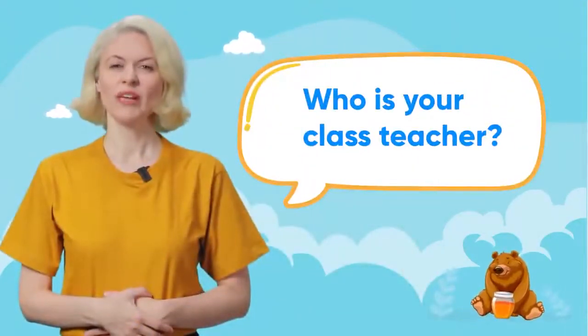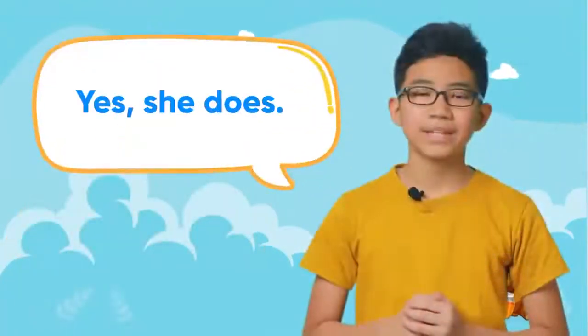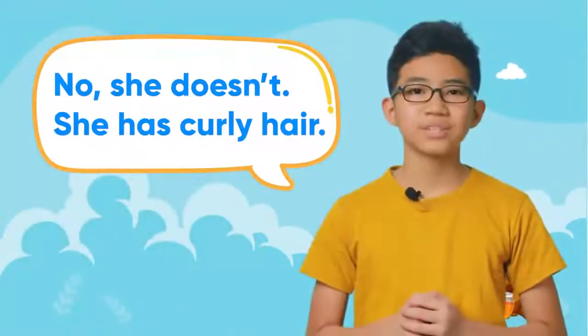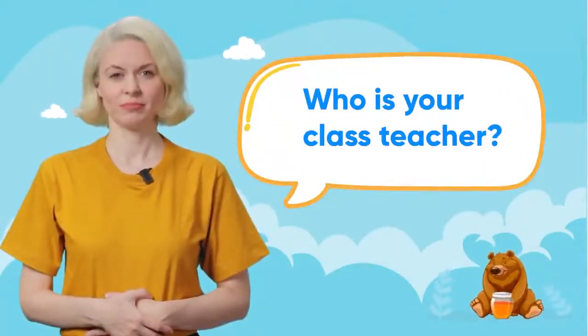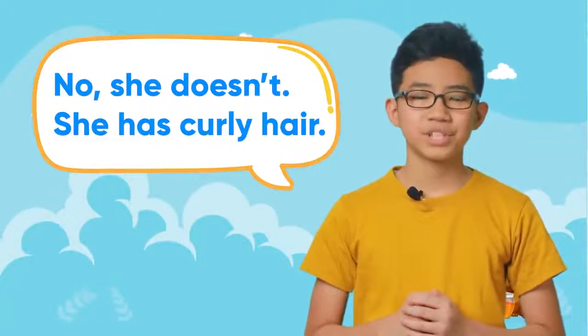Four A. Practice the dialogue. Does she have long hair? Yes, she does. Does she have straight hair? No, she doesn't. She has curly hair. Repeat after me. Who is your class teacher? Don Miam Miam. Does she have long hair? Yes, she does. Does she have straight hair? No, she doesn't. She has curly hair.